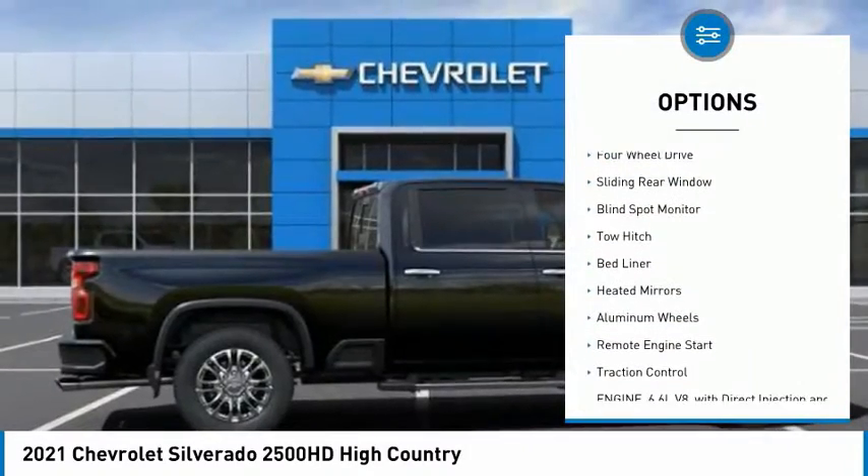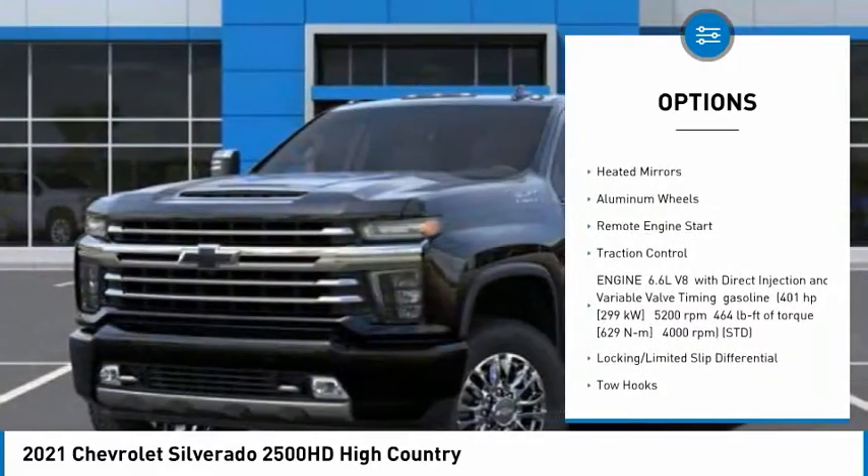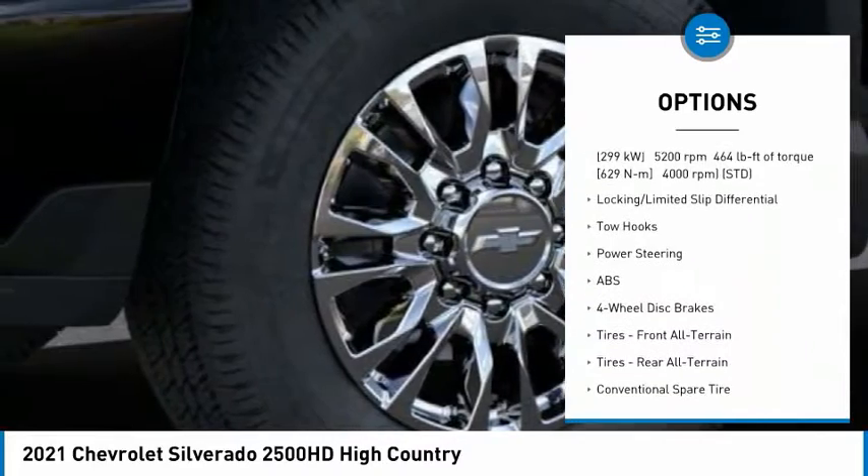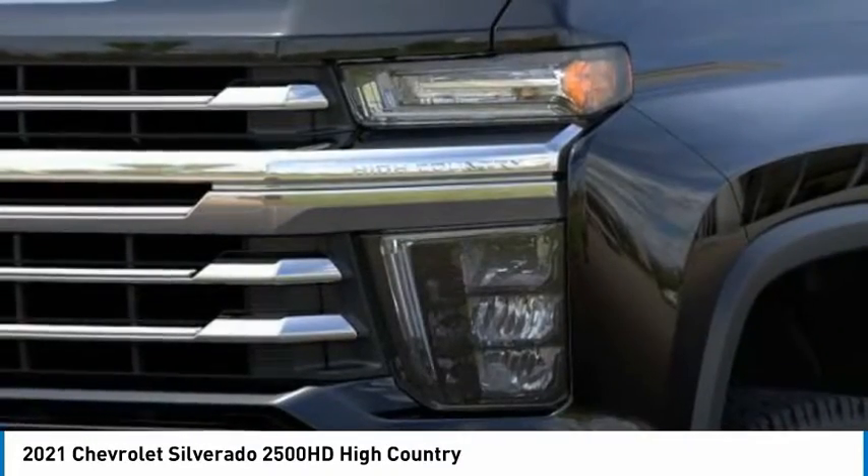Tire pressure monitor, four-wheel drive, sliding rear window, blind spot monitor, tow hitch, bed liner, heated mirrors, aluminum wheels, remote engine start.